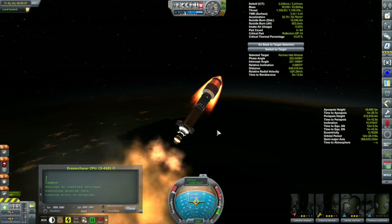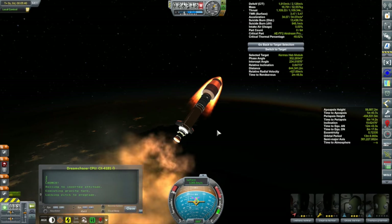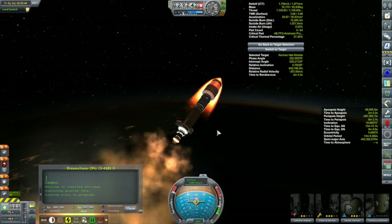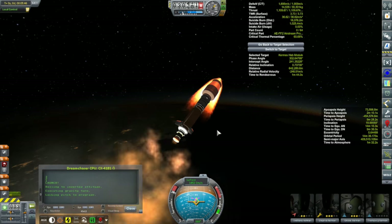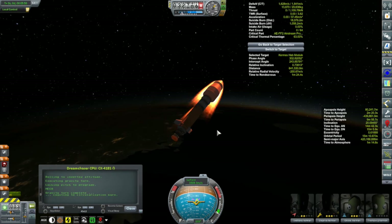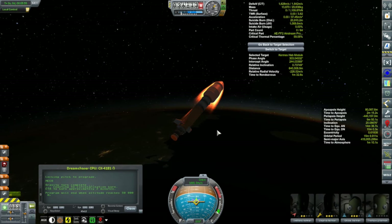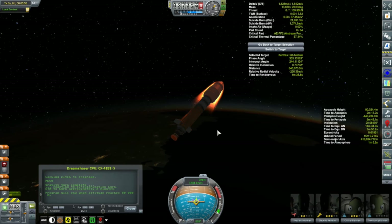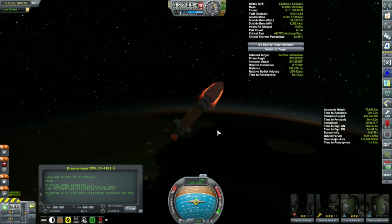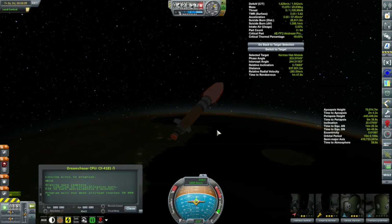I almost put Jeb in the pilot seat, just to balance the male-female thing going on with the crew, but I didn't because I'm not ready to say goodbye to Jeb. One thing I realized just before launching: I had set up my last rendezvous and it was going to be a day and a half before the command module would begin its rendezvous procedure with the Kermes habitation module.